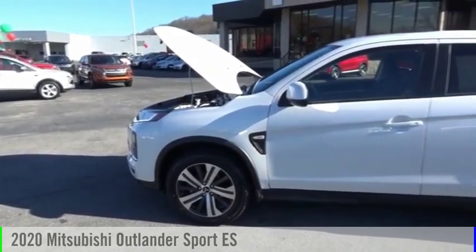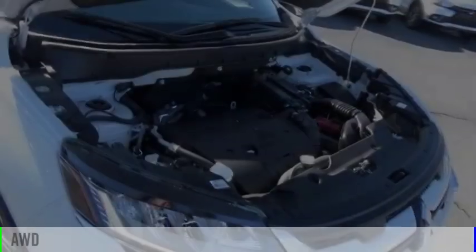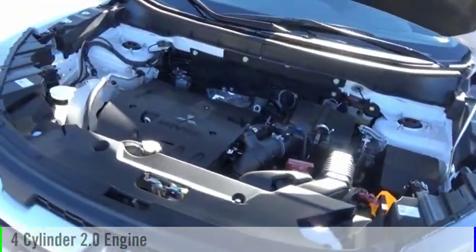Take a ride in the 2020 Outlander Sport. This vehicle is powered by an all-wheel drive, four-cylinder, 2.0-liter engine, and comes with a continuously variable transmission.